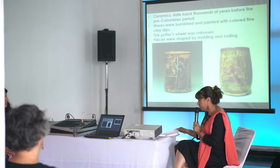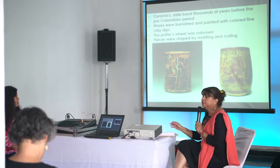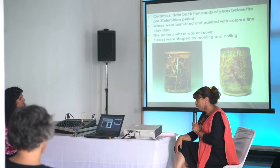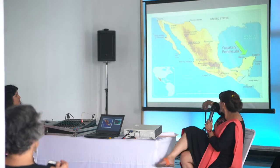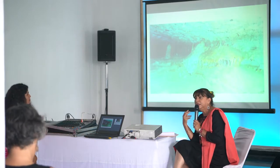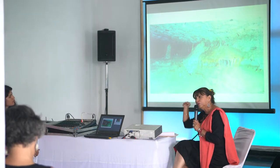Many pieces were found in Mayan cenotes. We are going to get into what are the sacred waters of the Maya. Cenotes are mainly found in the peninsula of Yucatan, and due to the geography of this place, there are no rivers and no lakes, so the sacred water of the Maya was underneath.